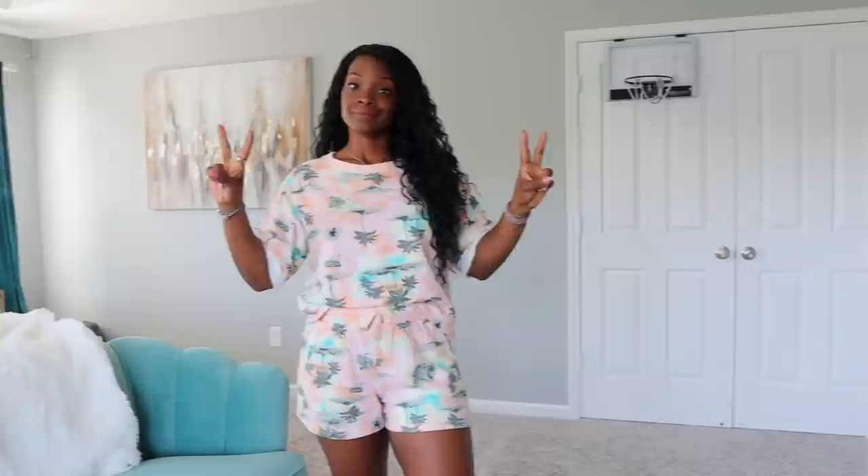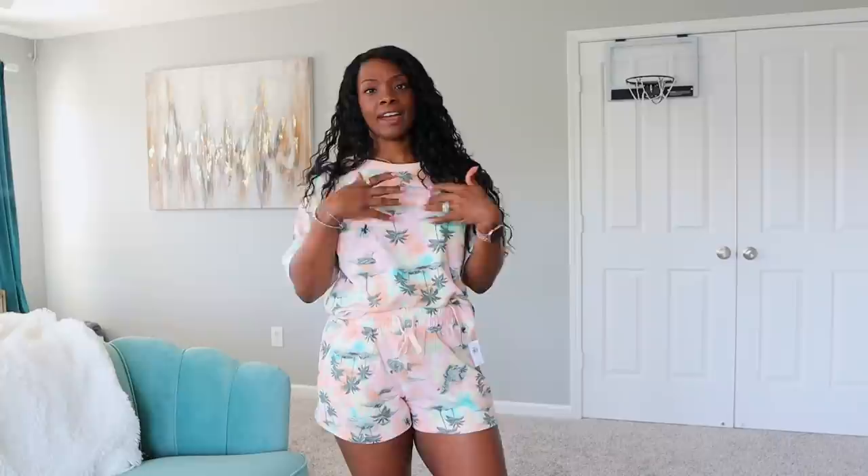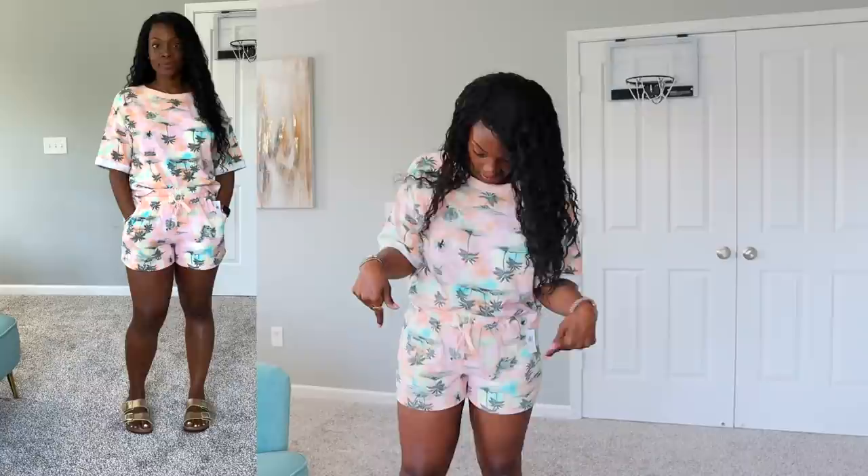Another two-piece from Old Navy — isn't this the cutest? It's got palm trees and pastel colors and it's like a terry cloth material, very comfortable. Drawstring at the waist — the top is a small, the bottom is a medium just because I have thicker thighs and wanted room. They have this in a couple of other colors too — a blue and white striped one and a pink or peachy cream striped one. I'm thinking about going back to get them since this is basically an everyday look for me. I paired it with my gold Birkenstocks.